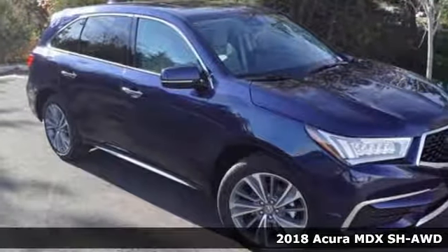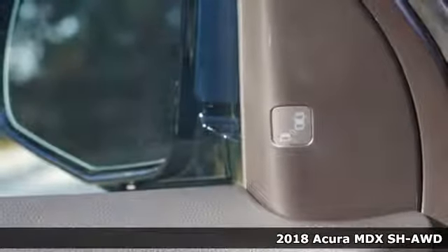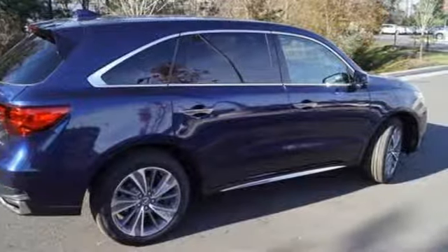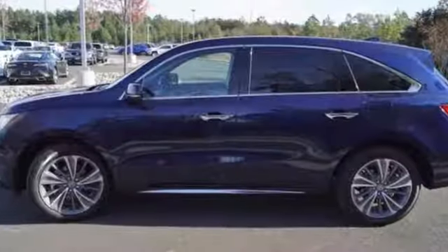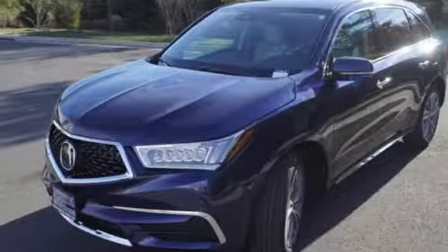Here's a 2018 Acura MDX. From family excursions to business trips, it is the right fit. This luxury crossover accommodates your agenda with seating for the whole group and has adaptable cargo space for up to 90 cubic feet of room.